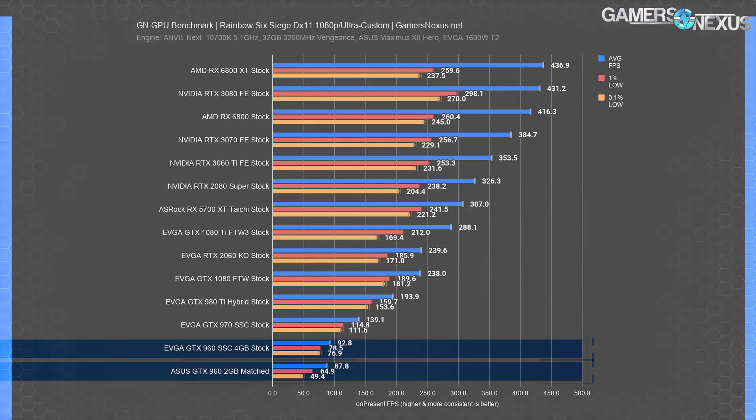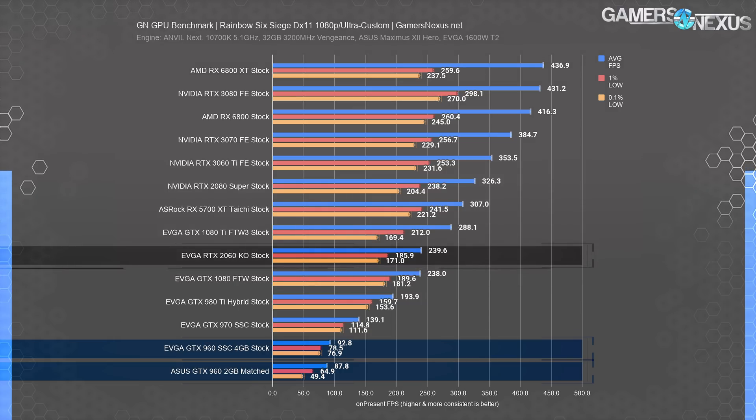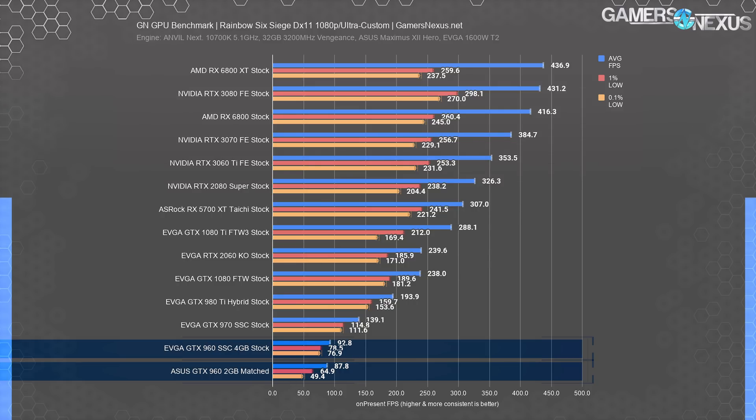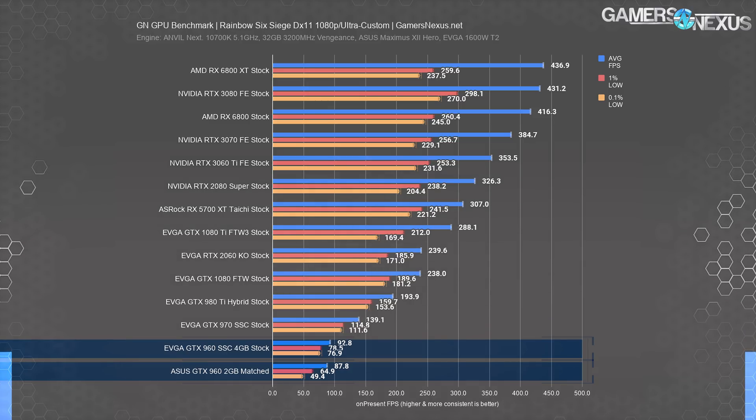Rainbow Six Siege is pretty interesting. The GTX 960 SSC 4GB held about 93 FPS average with lows at 79 and 77 — overall consistent and what we'd call good. Comparatively it's far behind modern cards at over a 100 FPS deficit versus the 1080 and the 2060, but only the snobbiest of frame snobs will complain about 93 FPS on a 2015 GPU. The 2GB model is behind with a significant deficit in 0.1% lows and a slight deficit in average FPS from hard spikes — and those spikes are what matter most in a competitive game like Rainbow Six Siege.